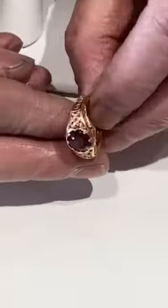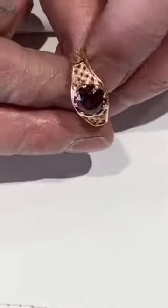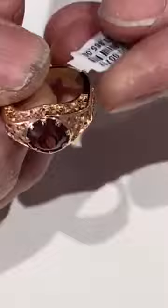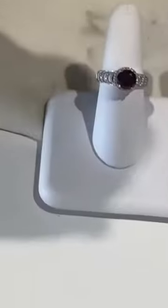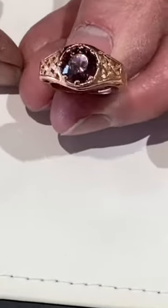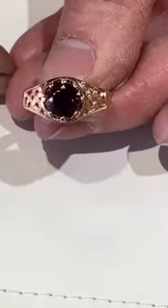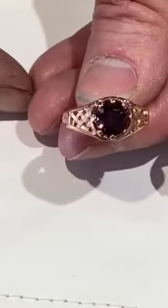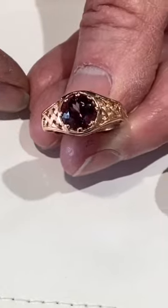With the basket weave background right there. This is a Malayan garnet — a special type of garnet. Beautiful round shape, and it has 208 facets on it, so it really puts out a lot of sparkle.